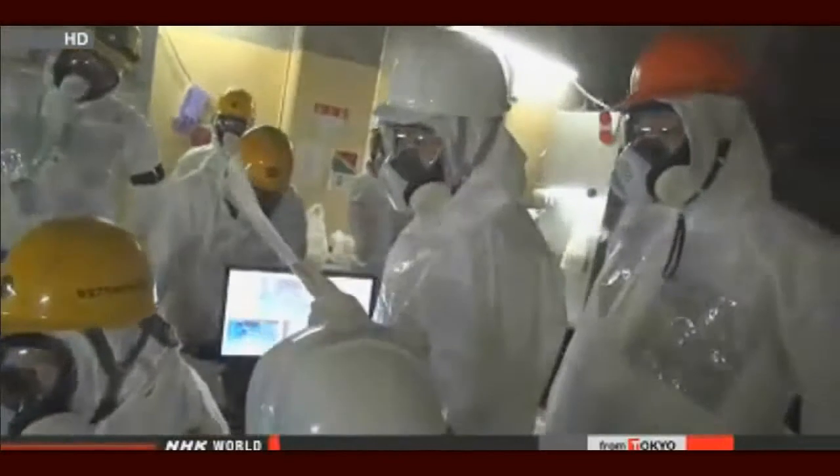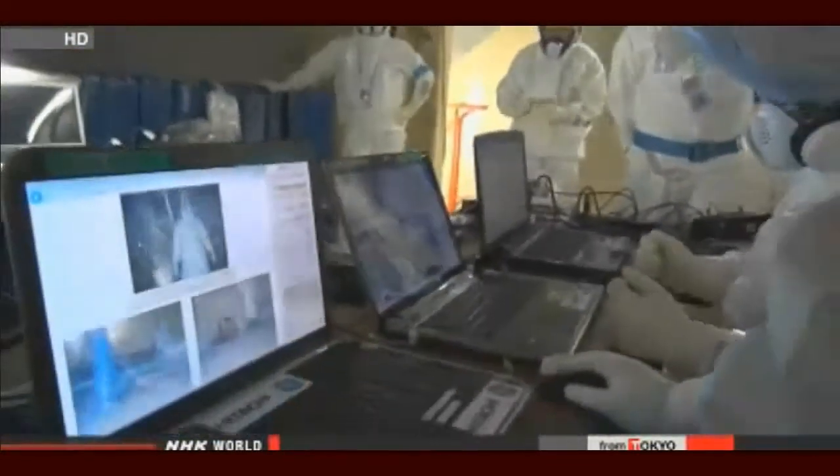But they are facing an uphill battle, one that underscores the difficulties presented by the nuclear crisis. Kenichiro Okamoto, NHK World.